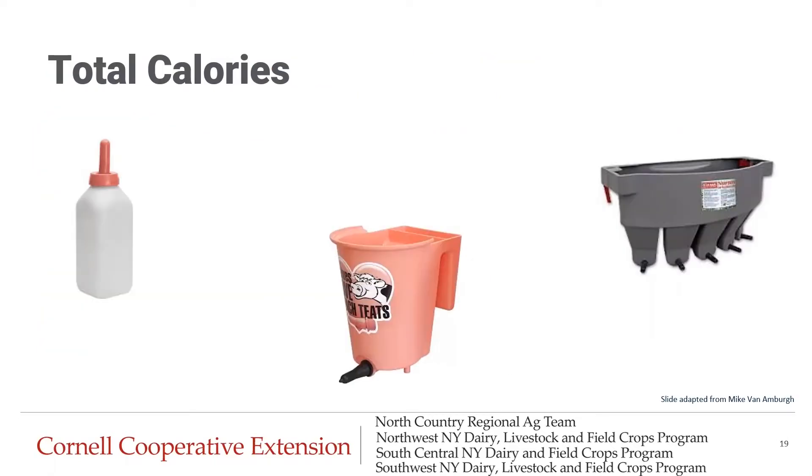Typically when we ask a producer how much they're feeding their calves, they respond with something like a bottle twice a day or X amount of gallons twice a day. This concept of feeding calves on a calorie and nutrient level is something Dr. Mike Van Amberg speaks about — we need to start shifting away from volume-based thinking and start thinking about calf nutrition on a nutrient and biology level. When we ask a producer what they feed cows, they answer with how much energy or protein per day she's getting — we should apply that same thinking to calves.